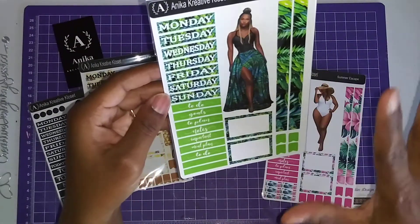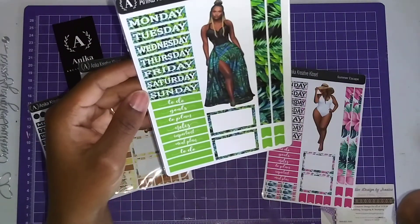Now let's open the next happy mail, which is from Anika's Creative Closet. What I love about these orders is I forgot what I ordered, so it's like a surprise. Something rolled up — got something special. Oh, it's my pen! I did order a pen. You guys know I love purple, and I saw a purple pen and I had to get it.